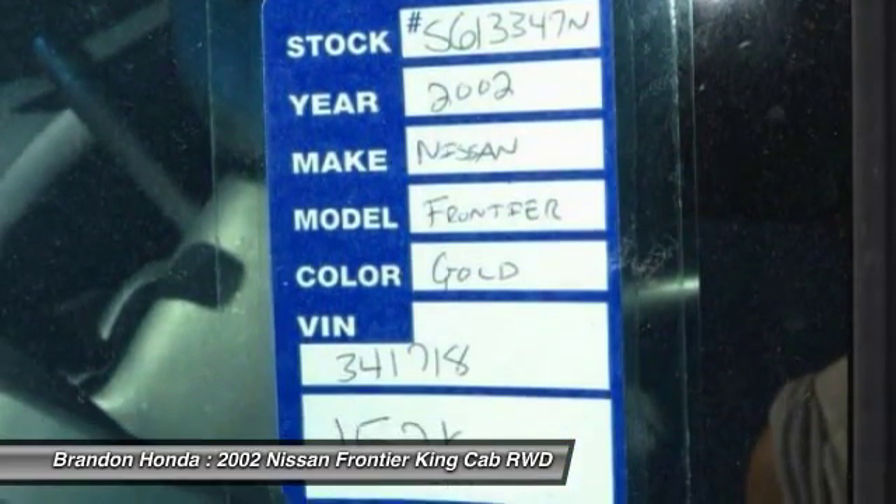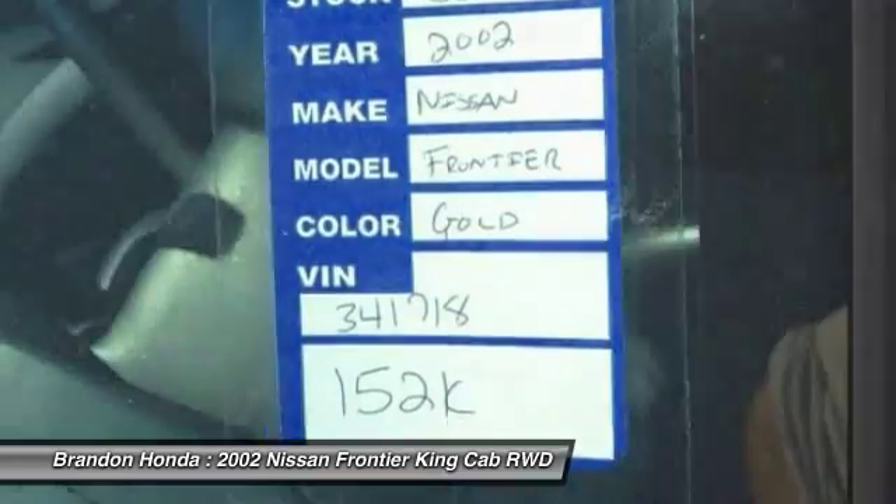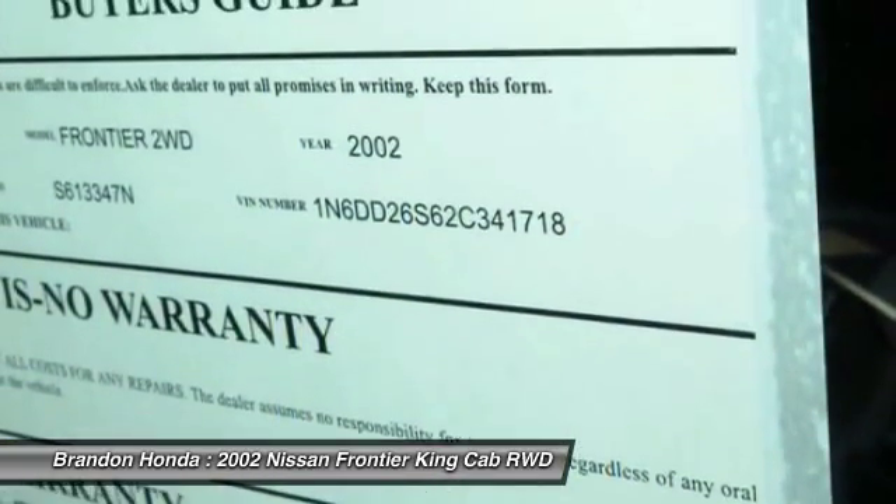Bucket seats, front disc and rear drum brakes, power outlet, cloth seats, and steel wheels.